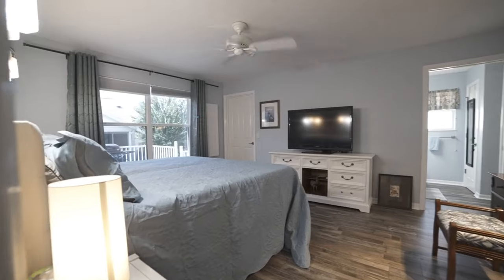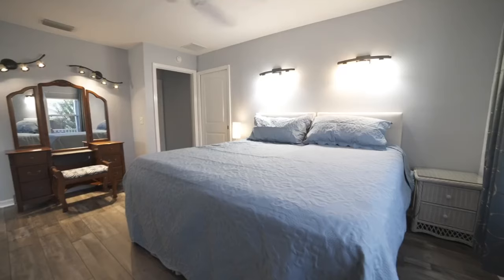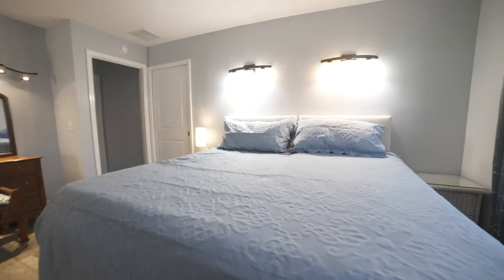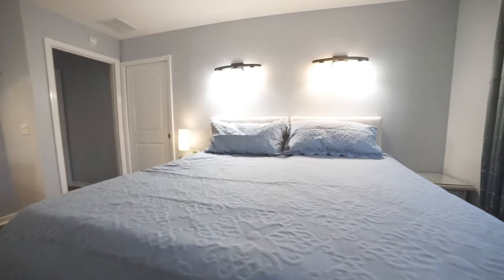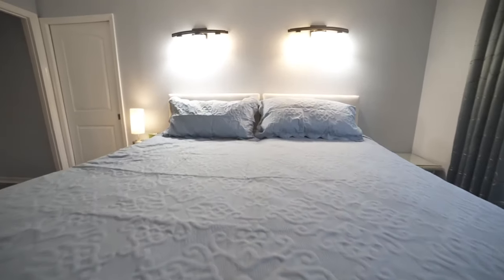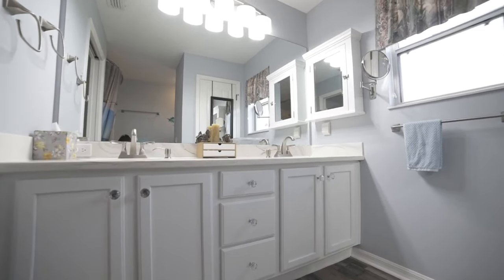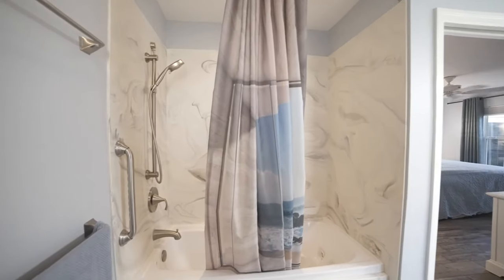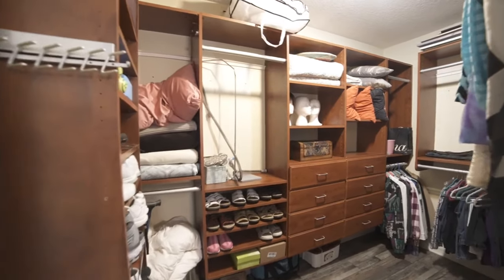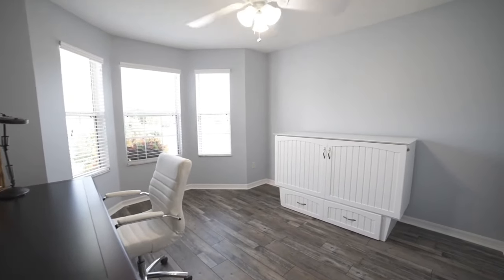We'll flip through to one of the bedrooms — looks like the master, or the primary. Going back past this real quick, we've got the dual vanity sinks, again all redone. You've got your shower, seamless, also redone. Love the closet — plenty of room in that closet. You've got one of your other bedrooms, they're using it as kind of an office with a Murphy bed.